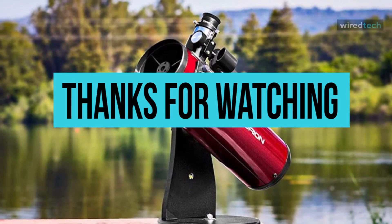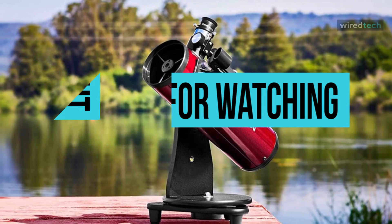Remember to hit that subscribe button and turn on the notifications for more exciting videos from our channel.